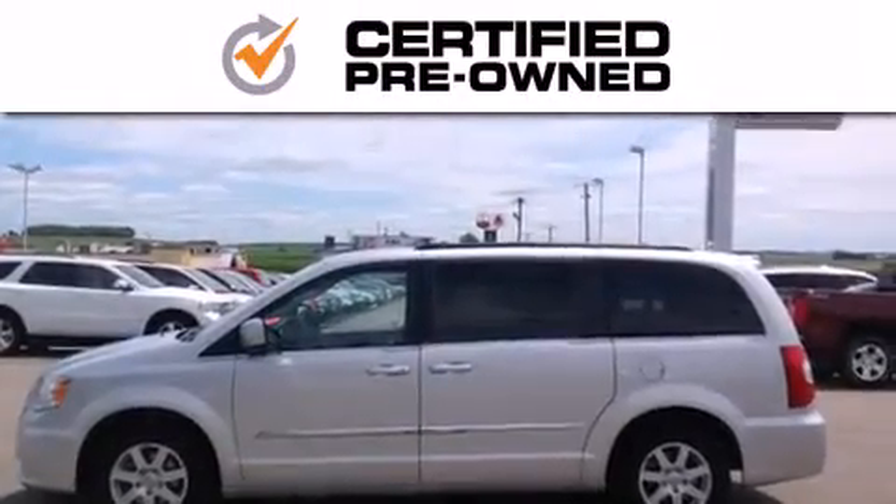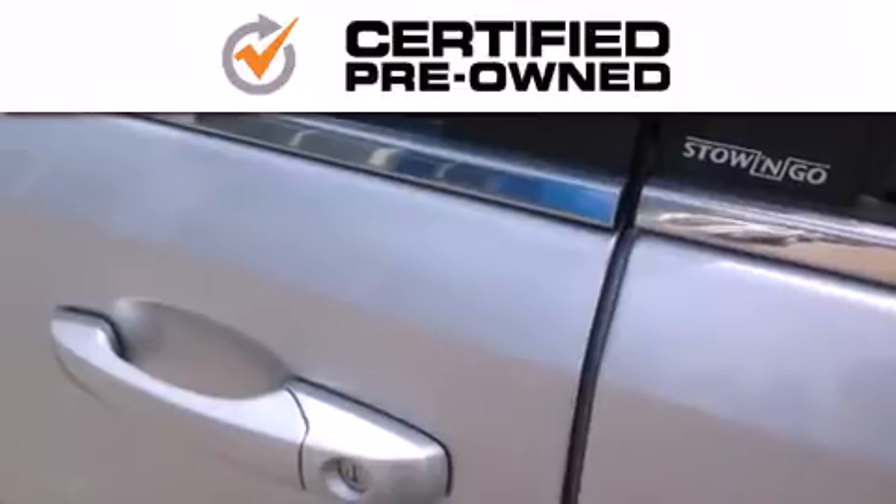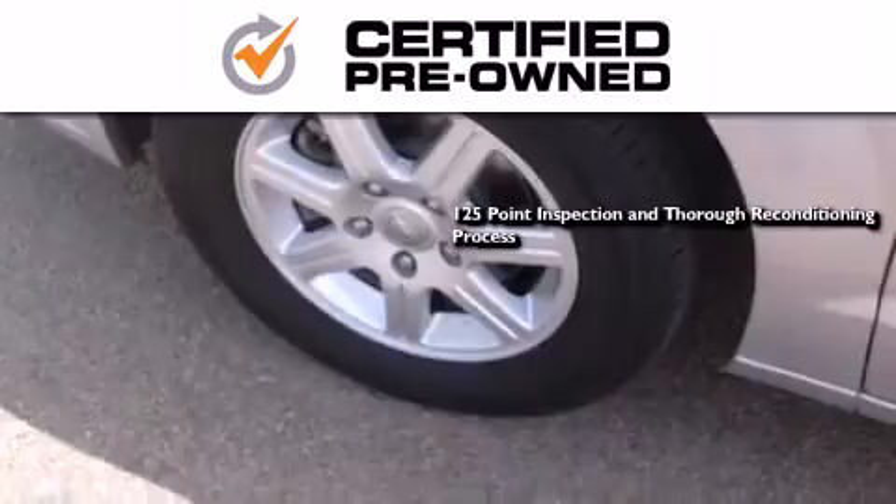Every Chrysler, Jeep, Dodge, and Ram certified pre-owned vehicle has to pass a stringent certification process guaranteeing that only the finest vehicles get certified. This means you get a 125-point inspection and thorough reconditioning process.